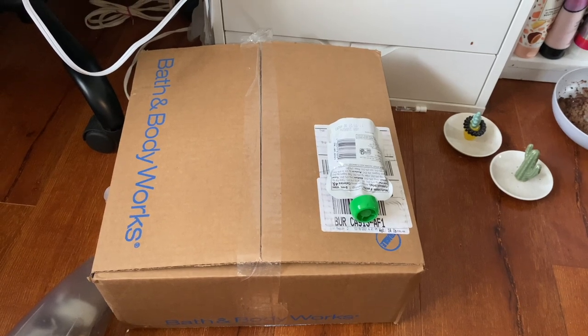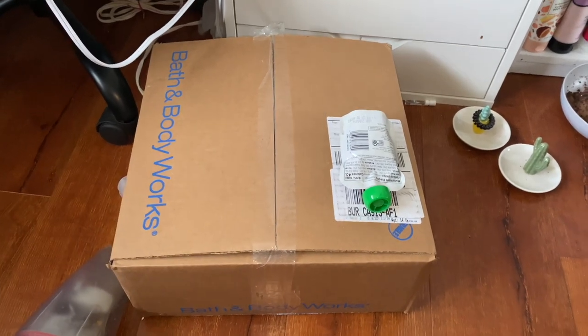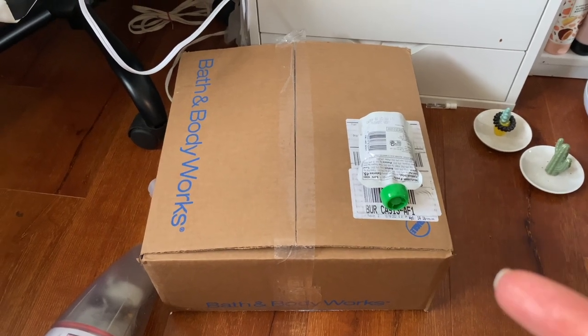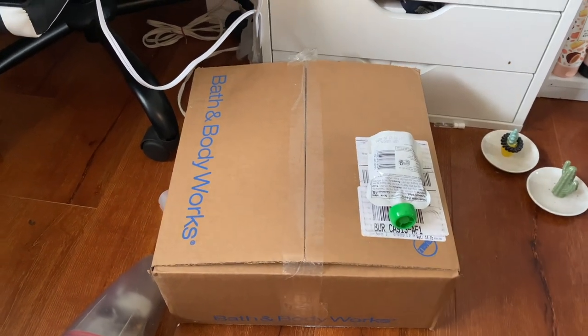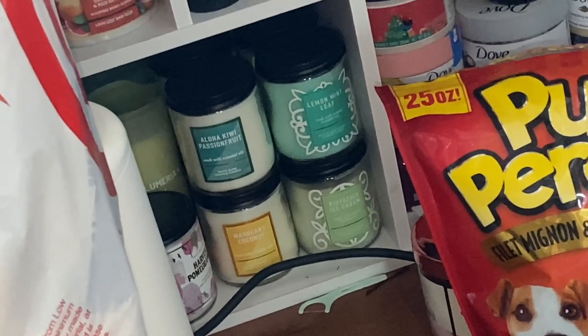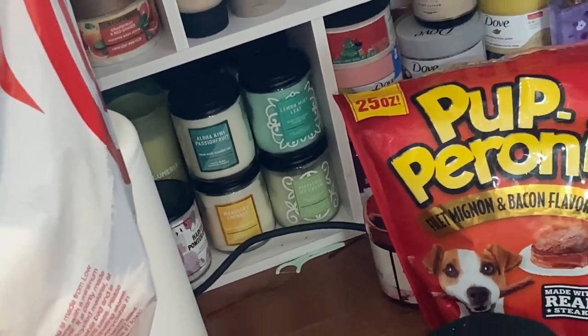Before I show you guys my entire candle collection, I do also have about 10 candles in this box that I haven't opened yet. This is a Christmas collection I purchased during the recent sale they just had. I also do have single wicks down here, which I'm not showing.